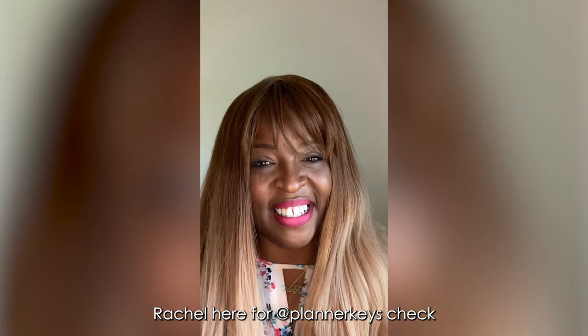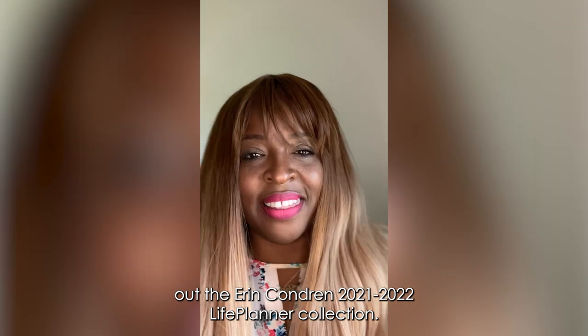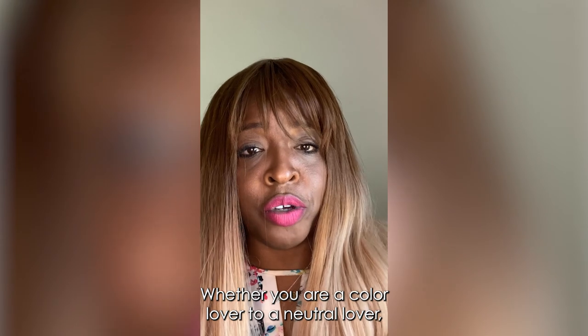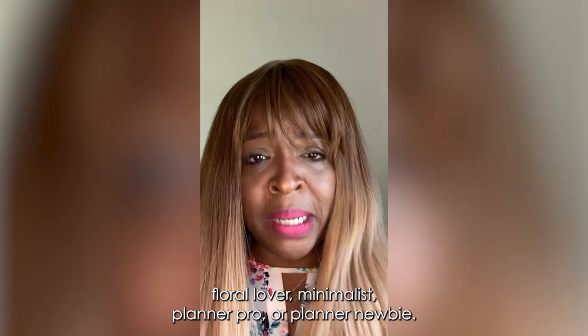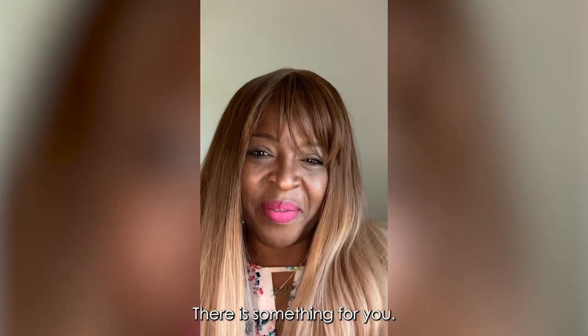Rachel here from AtPlannerKeys. Check out the Erin Condren 2021-22 Life Planner Collection. There is something for everyone, whether you are a color lover or a neutral lover, floral lover, minimalist planner pro, or planner newbie — there is something for you.